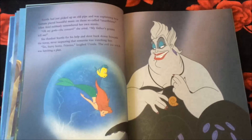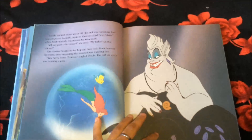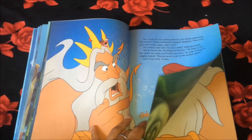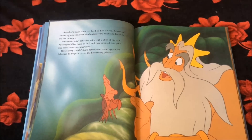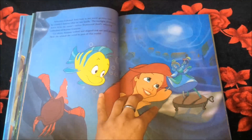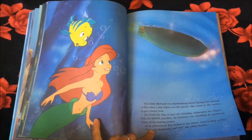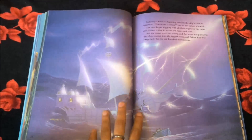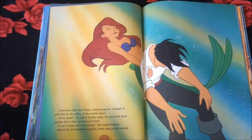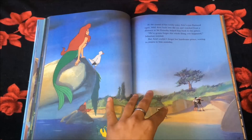Ursula — she's my favorite Disney villain. There's Ariel and they are being watched. Here his father is furious. Here they are in the grotto. There's a ship. It's a storm. Then Eric gets drowned. Ariel is helping him.